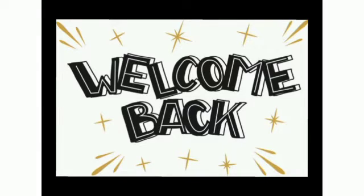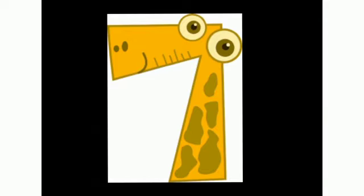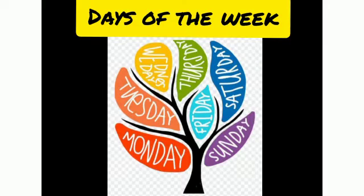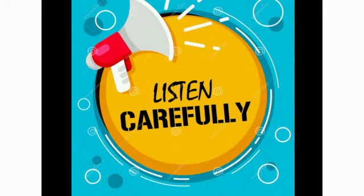Welcome back to Maths Oral class. Today I will tell you the importance of seven numbers from one to seven in our life, and that is days of the week. A week has seven days: Sunday, Monday, Tuesday, Wednesday, Thursday, Friday, and Saturday. Now listen very carefully.